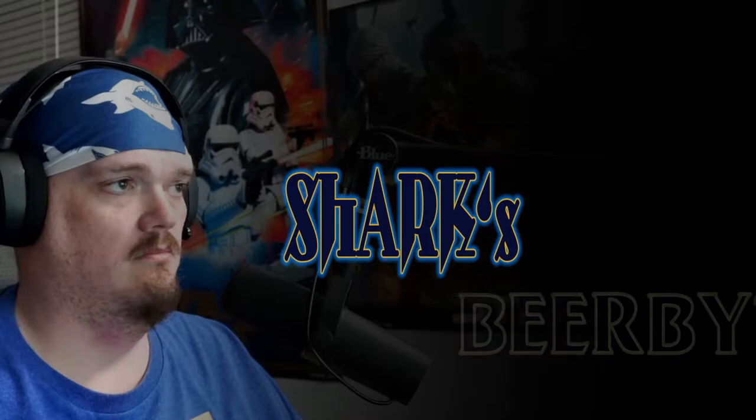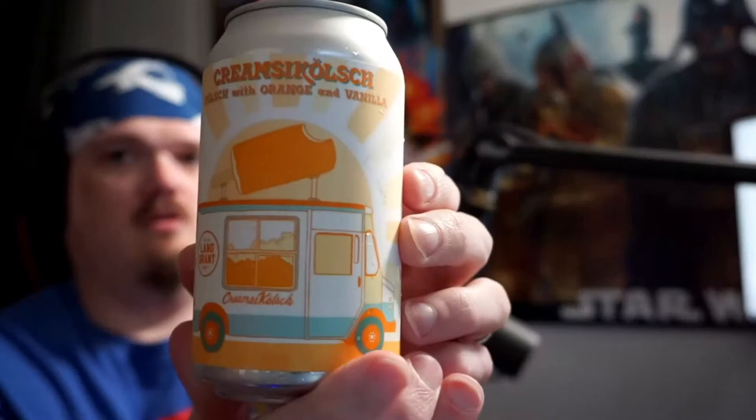Welcome to another episode of Shark Bites. This week the wife bought me a six-pack to review: Land Grant Creamsicles, which is a kolsch with orange and vanilla. Land Grant is out of right here in Columbus, Ohio — a local brewery — and they must not be a very big brewery because the can is just a blank silver can with a sticker on it.